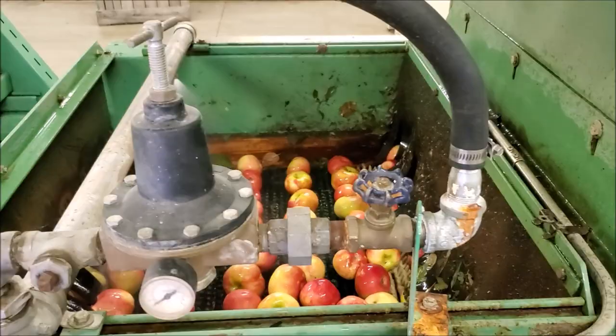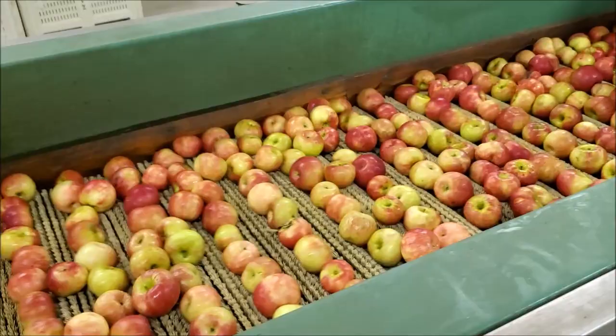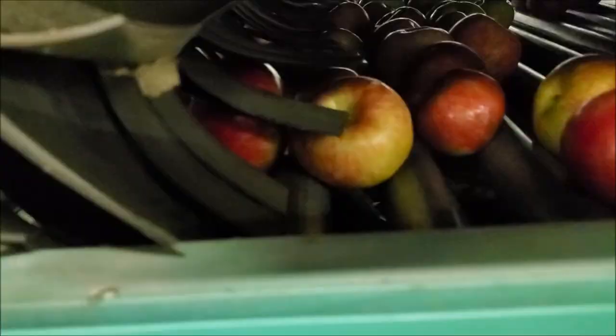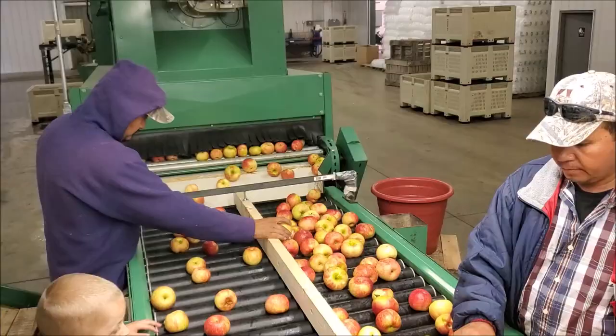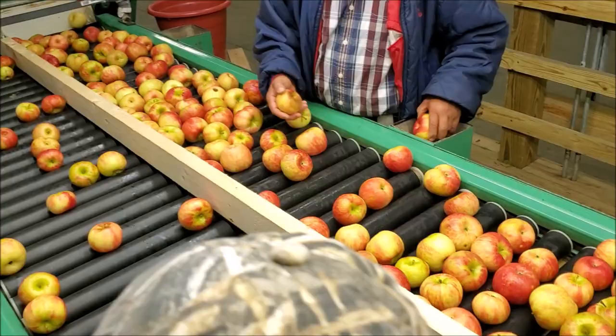Now they get washed and scrubbed. Now the apples are sorted.